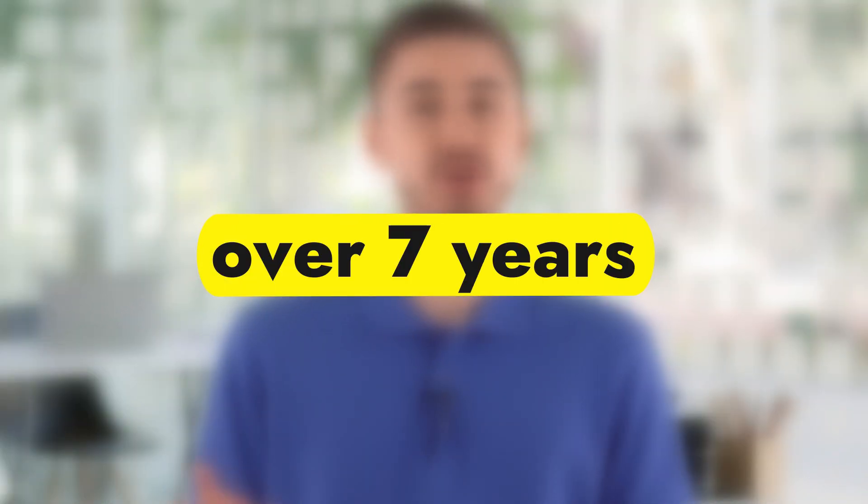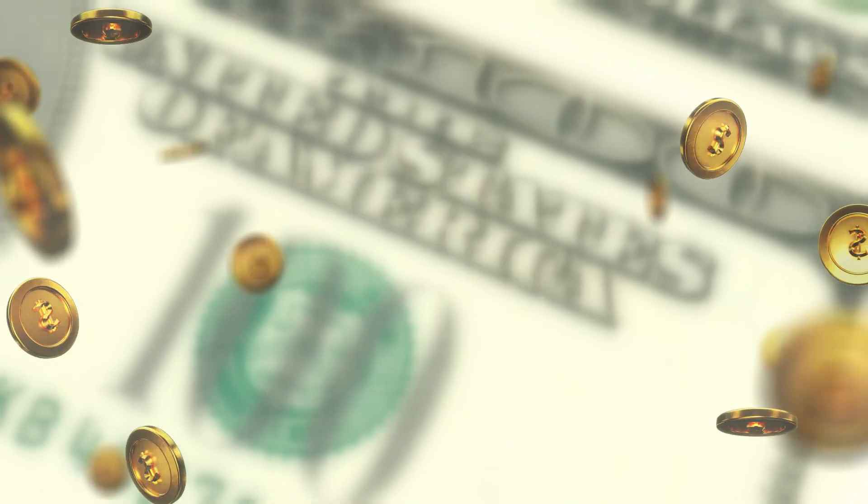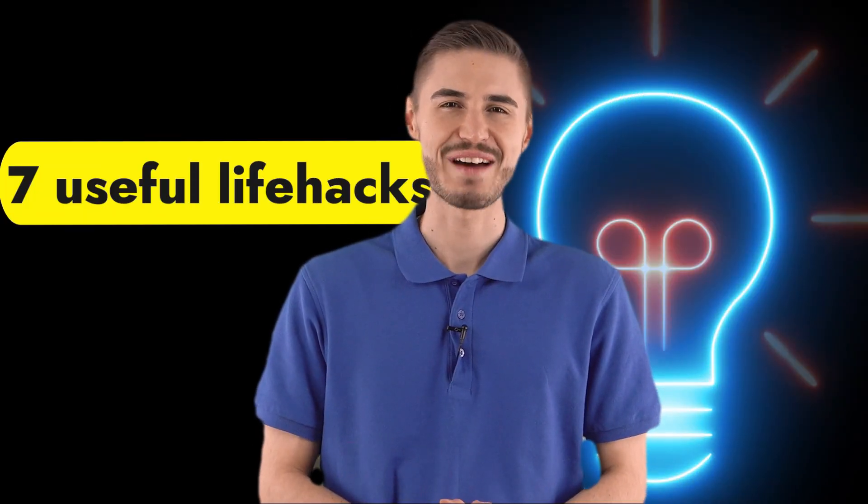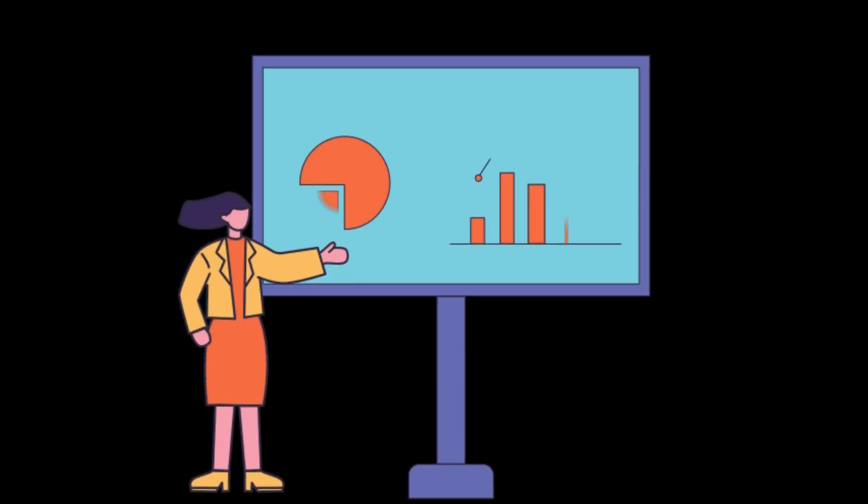Hello! In this short video, I will introduce you to the trusted Best Website Builders platform. I have been working with this for over 7 years and earned about $18,000 a month. I will show you 7 very useful life hacks that few people know about but which will be useful to you. Let me show you everything with an illustrative example.